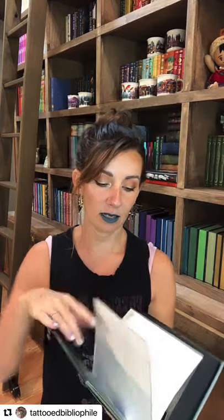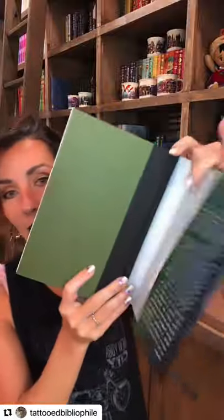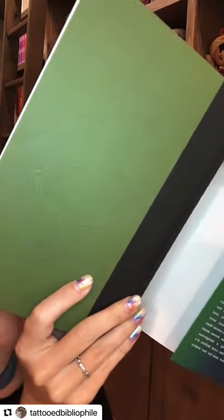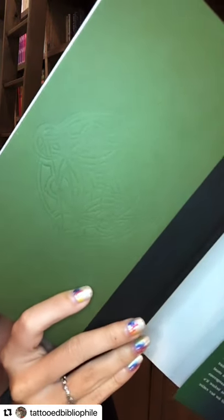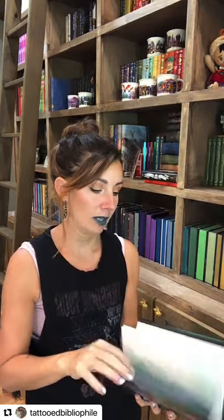Shielded by Kaylin Flanders has black sprayed edges, came from Fairy Loot, and is green underneath with what looks like a Gaelic knot design. I was really excited about this one because it's got a girl with a sword on the cover — and even though that's not always my favorite type of cover, a girl with a sword means I'm probably going to read that book. What's not to love?